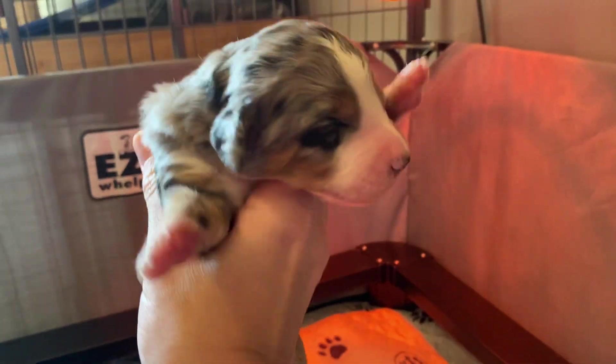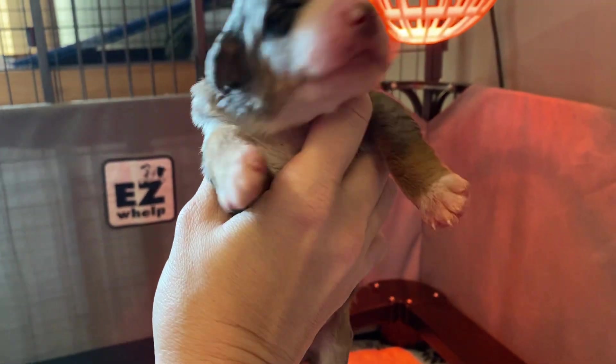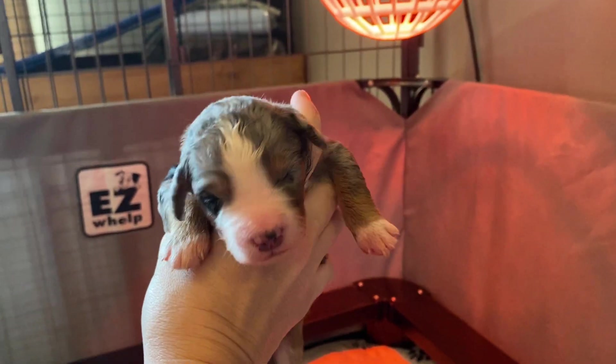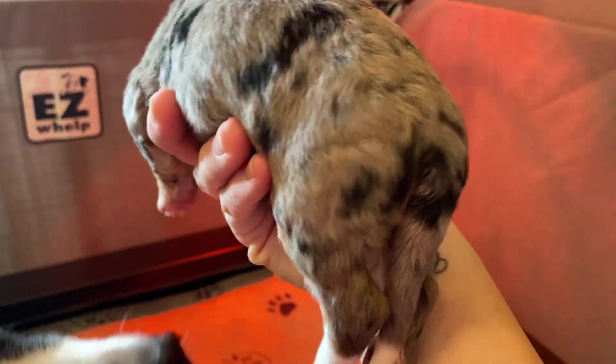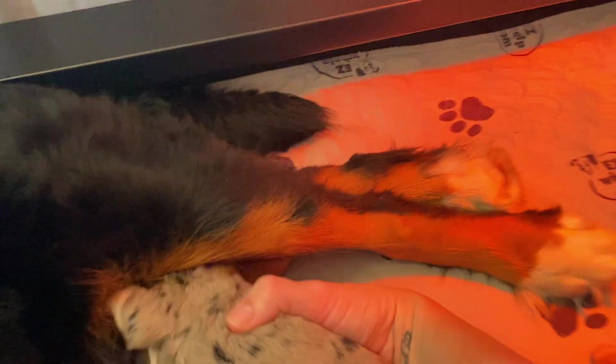This is our merle female — our little tricolor merles. We are so excited to see our first F1 merles. This is a little girl. Two of our merles are girls.